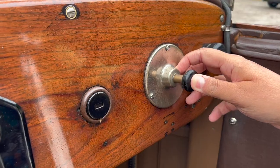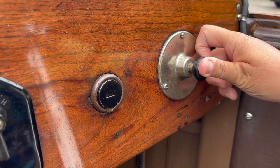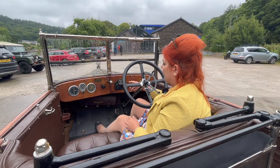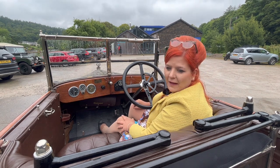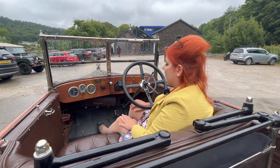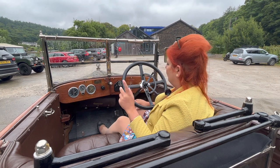Over on your right here is your push start. Obviously we don't have a key — we just have that switch and we just have this button.